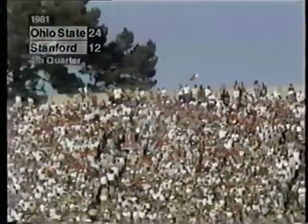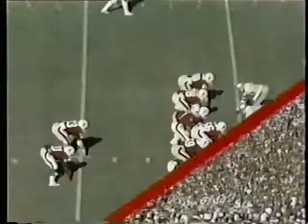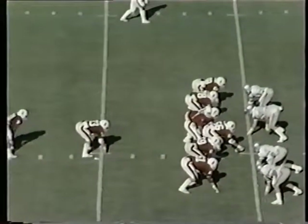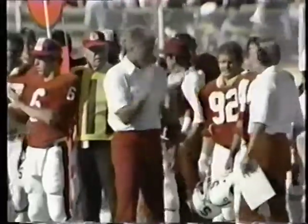Neither team was able to sustain a drive, so we pick up further action in the fourth quarter. High formation now — Elway flips it out to the left to Nelson. Nelson cuts back against the grain, inside the 40, down to the 36. Marcus Merrick on the tackle. Nelson gets up slowly at the 36-yard line. Pickup of nine — it is second and one.